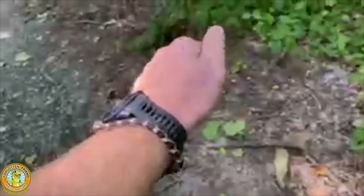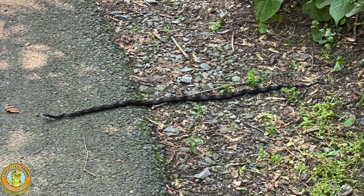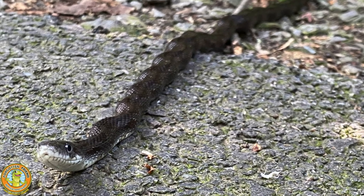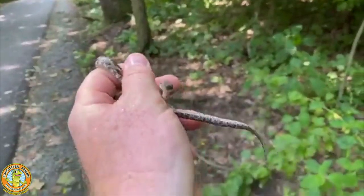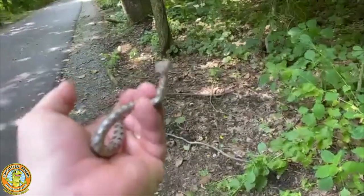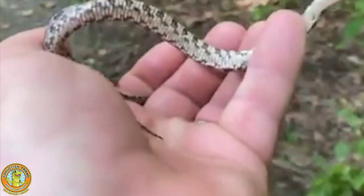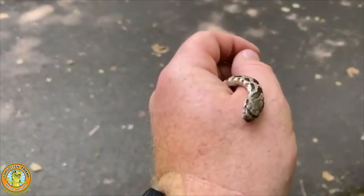I do have some pictures of a solid black one that I saw earlier on the trail — he was probably about 24, maybe 30 inches. I'll post that picture in the YouTube version of this. As they get bigger, they're going to turn into a solid black pattern. The only thing they're going to keep is that white chin. He'll still keep that handsome white chin and his really pretty belly pattern — look at those pretty belly scales.